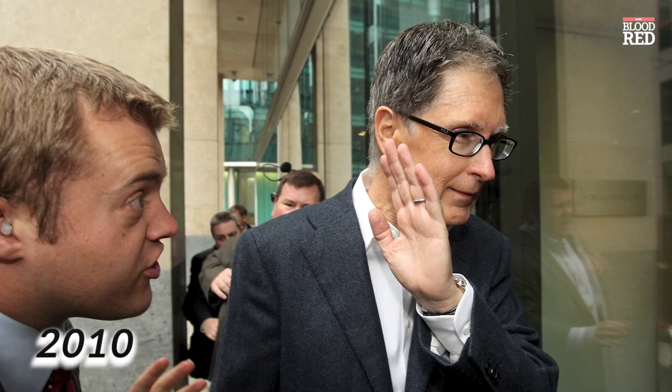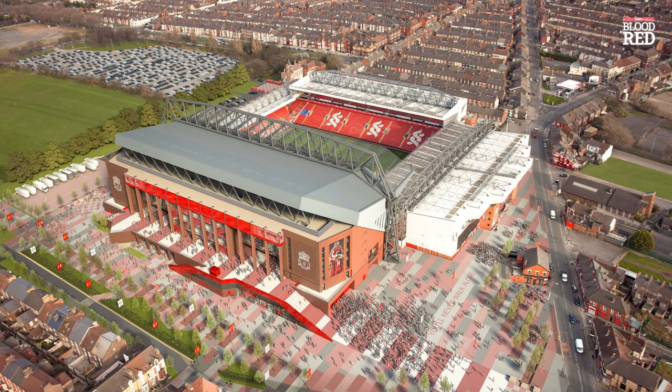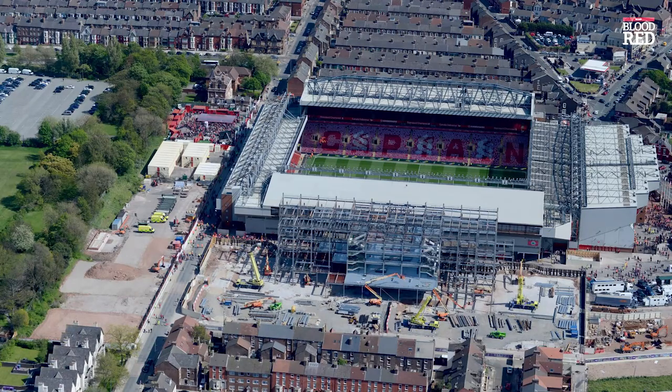Upon the arrival of John W. Henry and Fenway Sports Group into the club in 2010, he was said to have preferred redevelopment over relocation, much as he had done with Fenway Park and the Boston Red Sox.